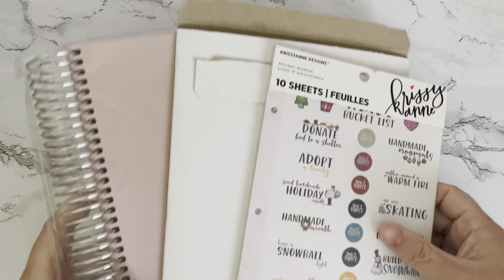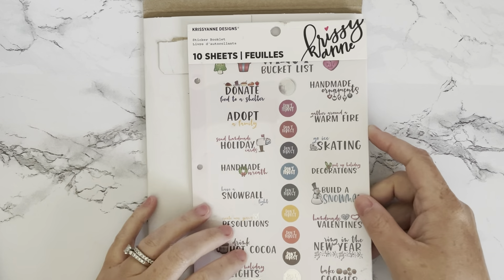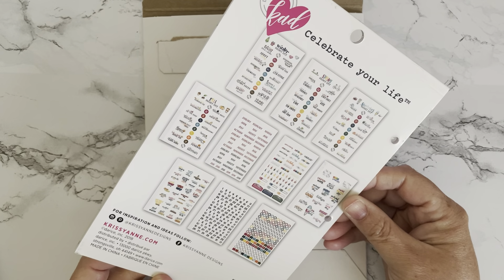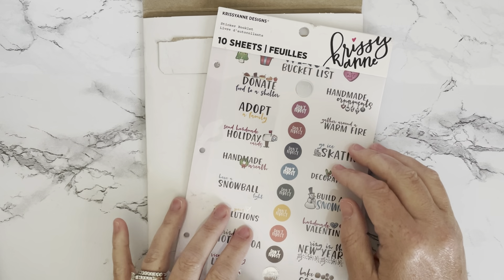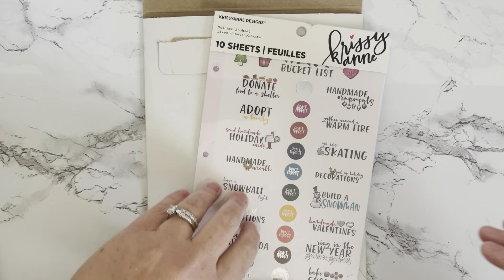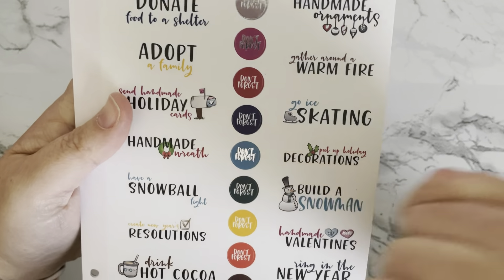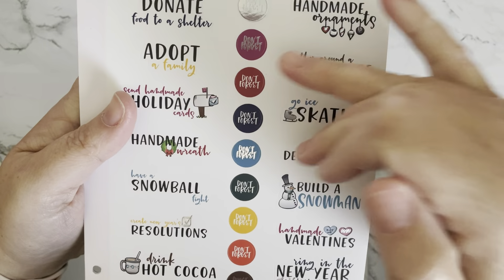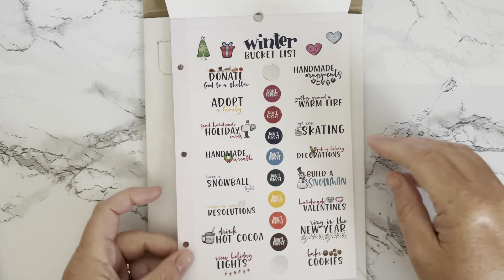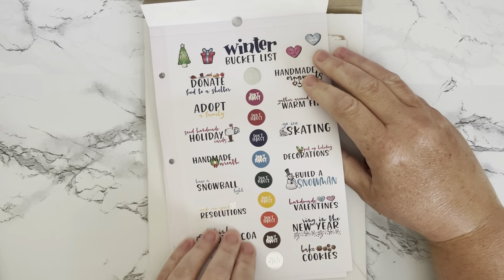First, I'll start with a few stickers I purchased. This is a Krissyanne Designs sticker booklet — I'm not sure if you can get this in stores. I believe it was sold at Michael's or online, but I got it on Mercari. My plan is to pull it out of this book and put it in my Krissyanne Designs binder. When I open it up, there is some misprinting with the foiling — a little fuzzy — but I really don't care. This is the winter bucket list, on a glossy matte type paper, not the vinyl paper from her website.